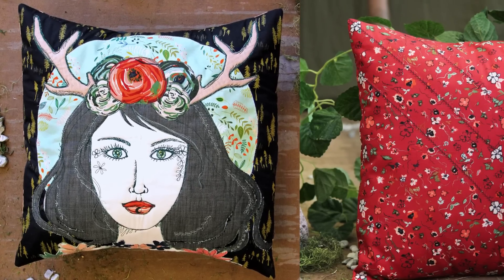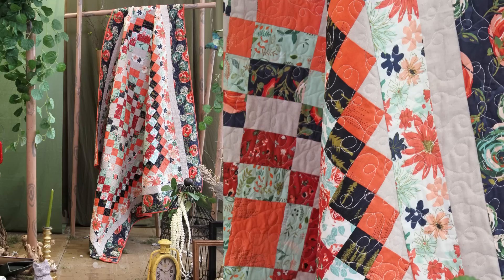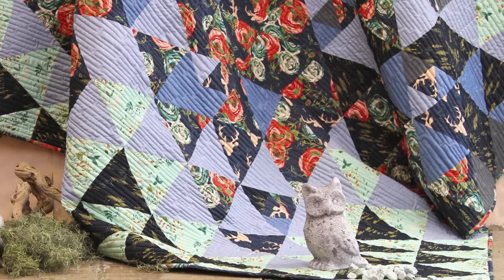Time for some pillow talk — Woodlands fabric is sure to add a warm feel to any household. More quilty goodness, anyone? Try mixing and matching this collection with our AGF Studio denim.